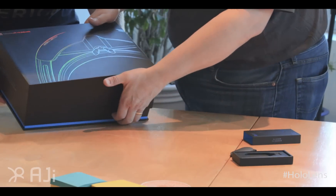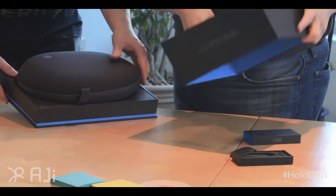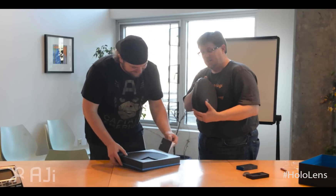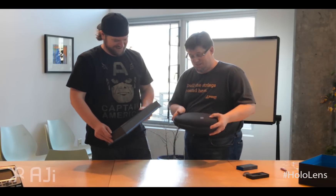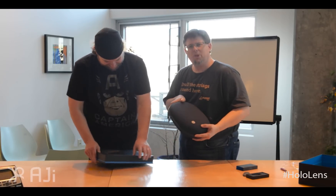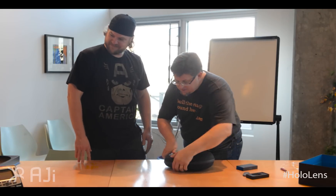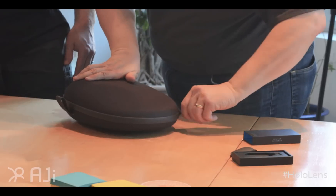It comes in a big case, so if you're on the plane you have the ability to just take it with you. Is that a really big Bose headset? No, this is my Microsoft HoloLens.